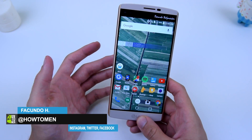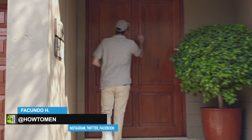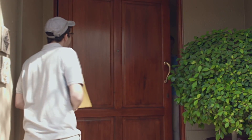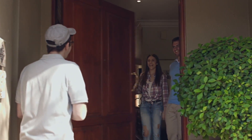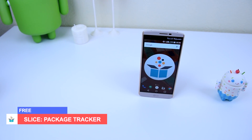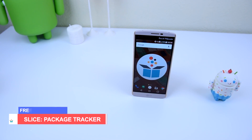Master here with How2Man, and I just wanted to discuss an application for you guys. Most of us purchase a lot of packages that come in the mail and we want to track those packages. There's an application called Slice Package Tracker, and what it does is it allows you to track all of your packages automatically without having to input the tracking number.